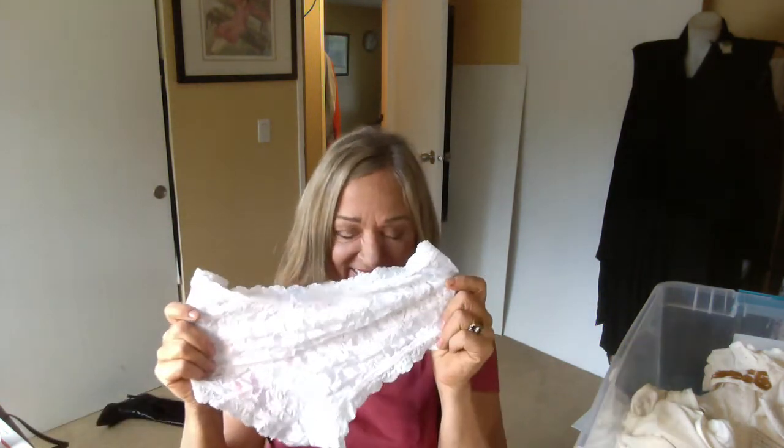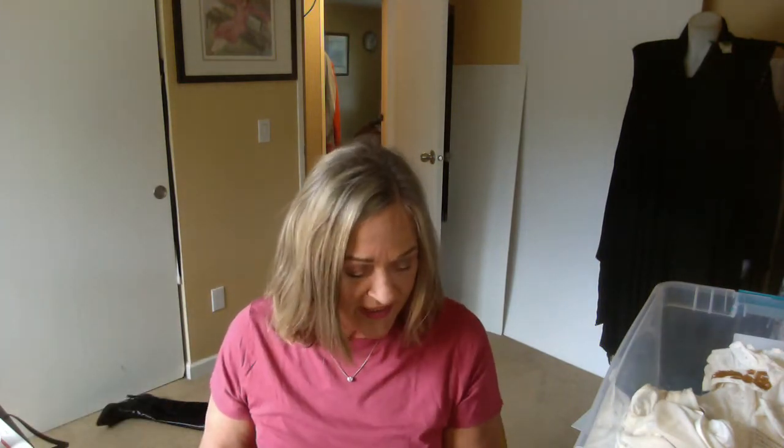Now this is super interesting and you might find this a little weird, but these are brand new pieces from a brand called Hanky Panky. They run about twenty dollars a pair — I love them, they're this boycut style. I got one, two, three, four, five, six, seven, eight pairs. That's about $160 worth of lingerie right here — someone must have lost weight or something.